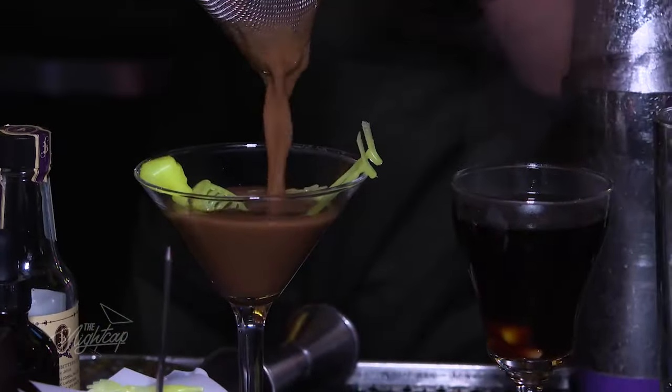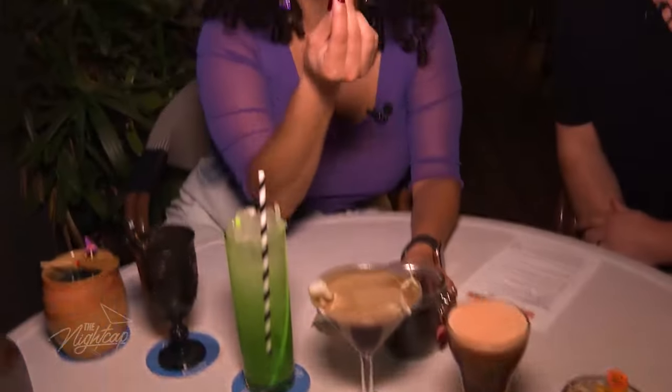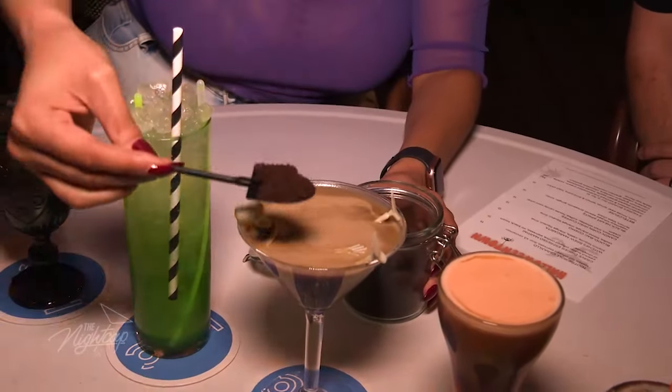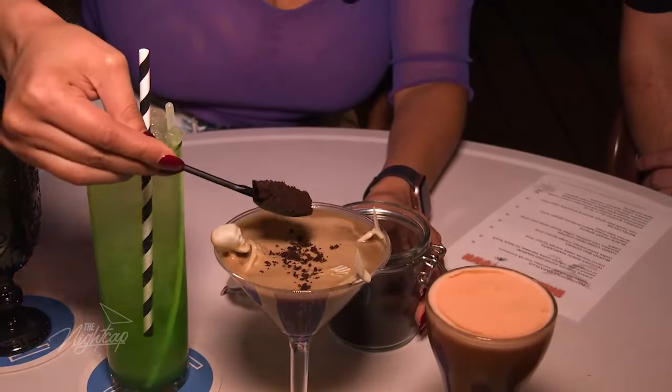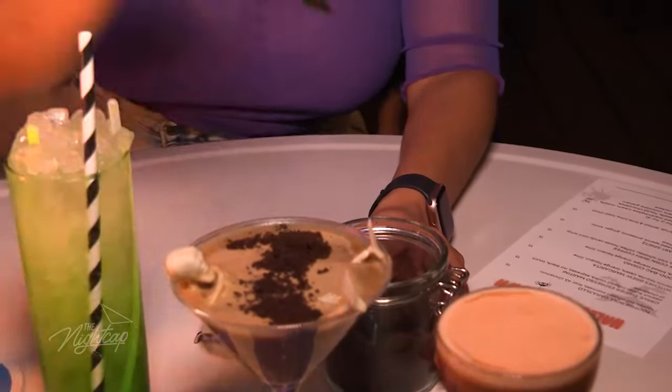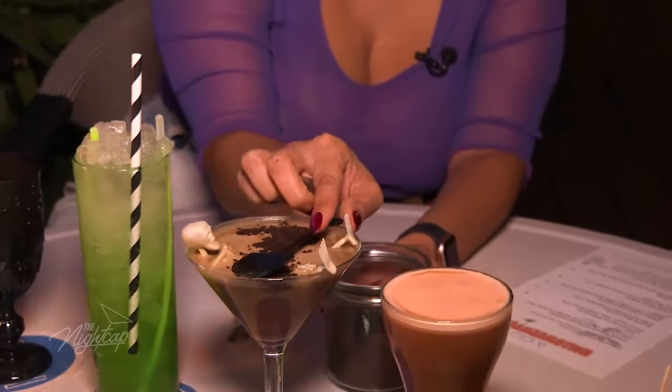You get to do the honors on this one for our Grave Digger espresso martini. Not a shovel — it's an entire shovel. So I just lay it out across? That's right, right in there. You can just leave the shovel right in there, and he's done. But I am going to drink them.